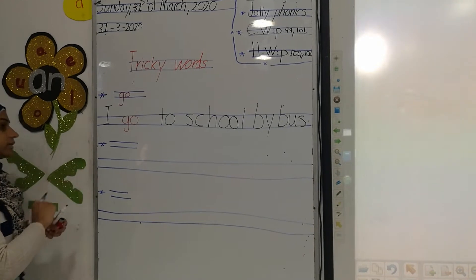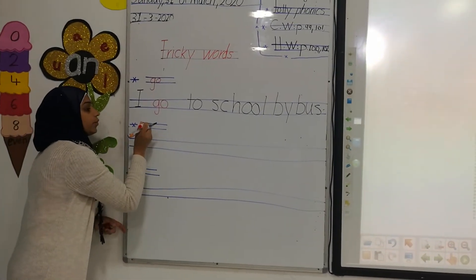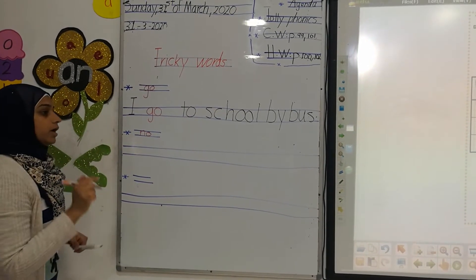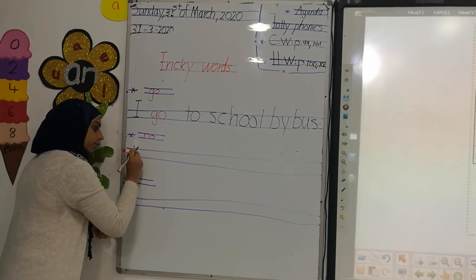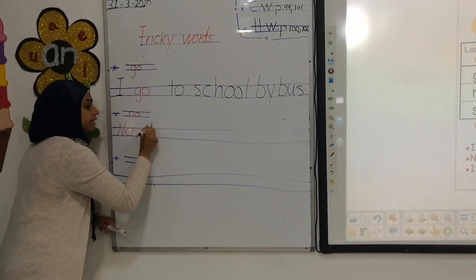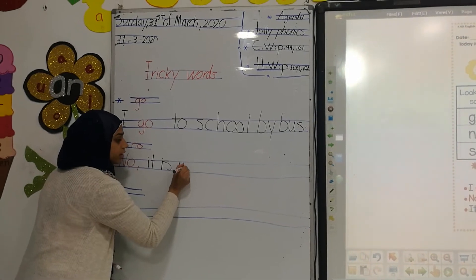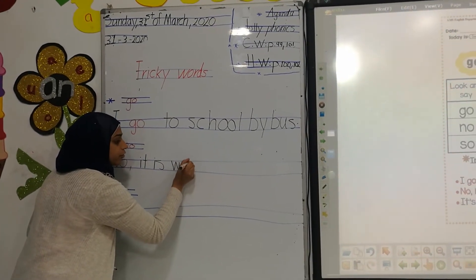The second word is 'know.' Know. Like — know. It's wrong. Know, it is wrong. Don't do it again. Wrong.